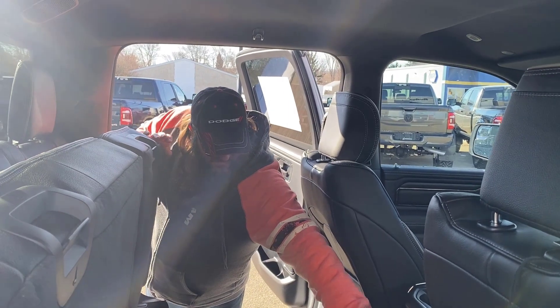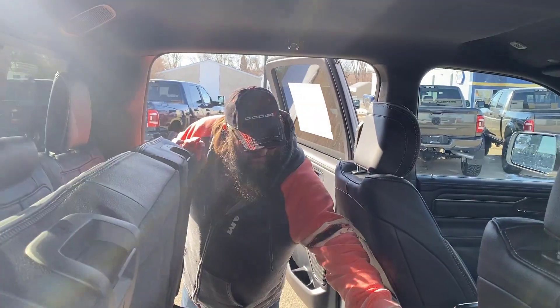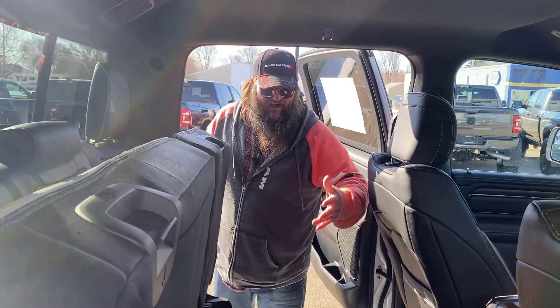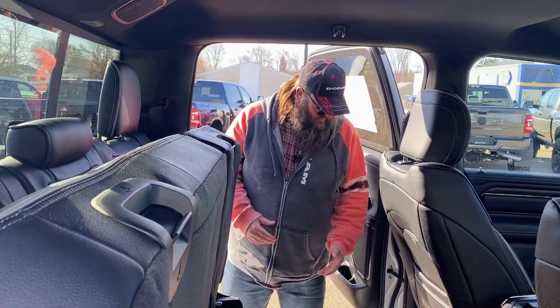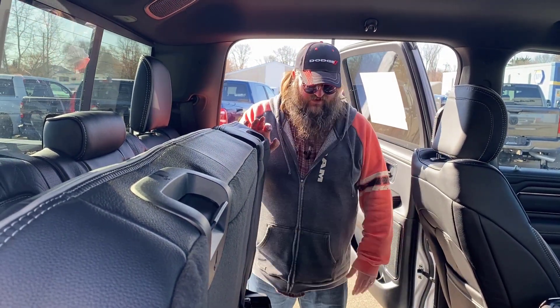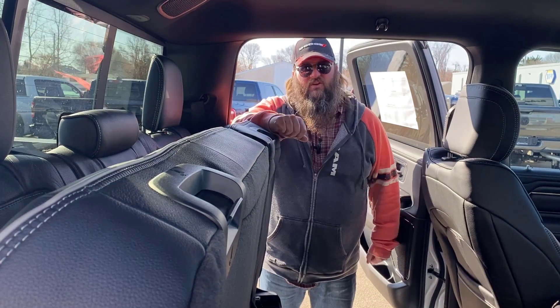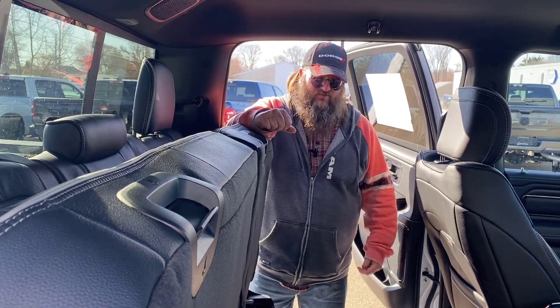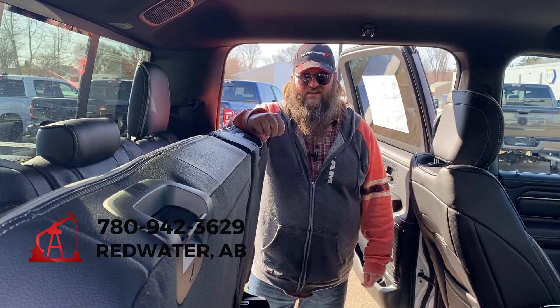Really awesome — USB ports as well. You got some vents in the back to keep everyone nice and warm. Storage in behind the seats and lots of storage in the doors as well. Wonderful vehicle with lots of storage underneath it too. If this is something you're looking for, or really anything, we've got lots of vehicles in Redwater right now. Come on down or give us a call at 780-942-3629.